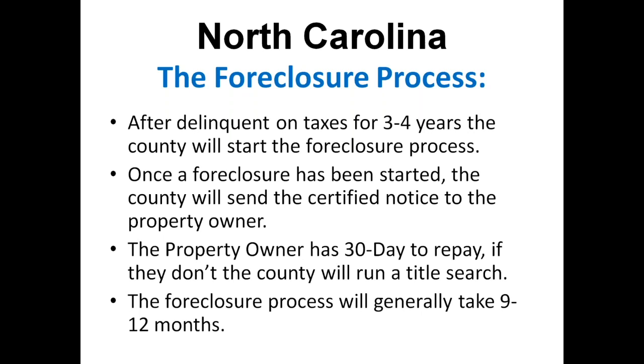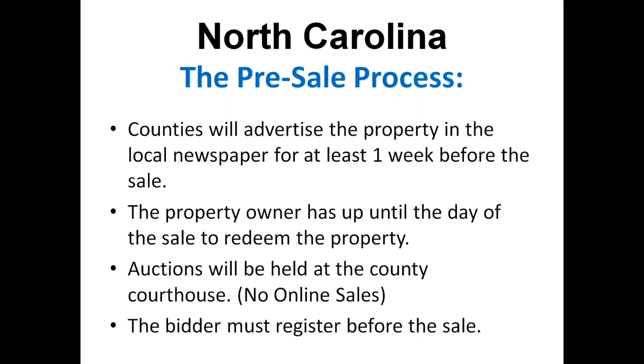What we see is the current auction list — the properties that come up for sale once all of this has taken place. As far as the pre-sale process, counties are going to advertise the property in the local newspaper for at least one week before the sale. On taxsellsupport.com, we get those lists generally about three to four weeks before because we've set up with the counties to get a lot of those lists. The property owner has up until the day of the auction to redeem the property. Most auctions are held at the county courthouse — there are no online sales currently offered in North Carolina. If you're going to participate in the auction, you need to register before the sale.